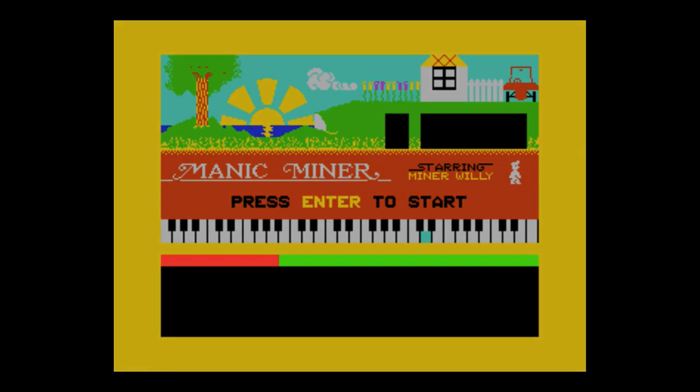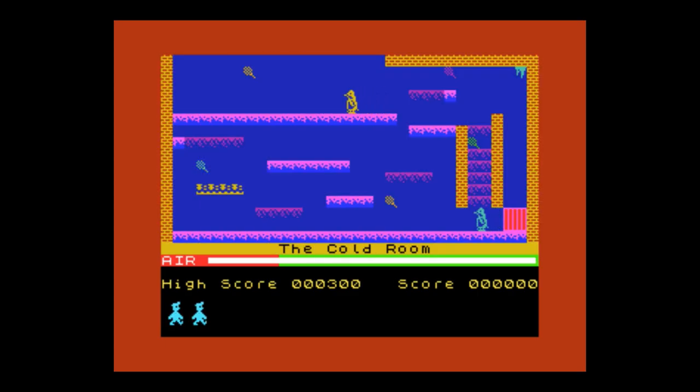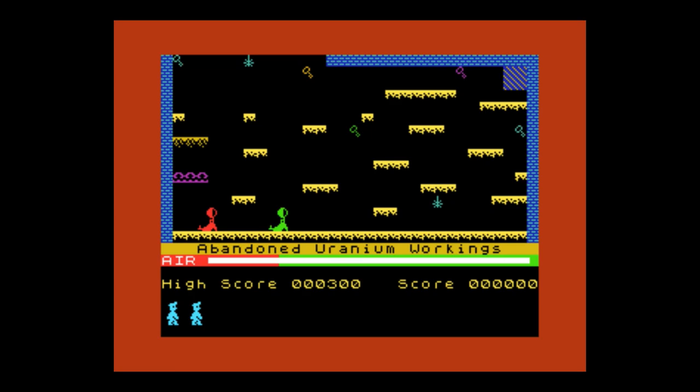I absolutely spent hours and hours into this particular game which was Manic Miner. This one was first released back in 1983 and it was written by a chap called Matthew Smith and published by Bugbite. Later on it got re-released and published by Software Projects and I just spent a lifetime on this.